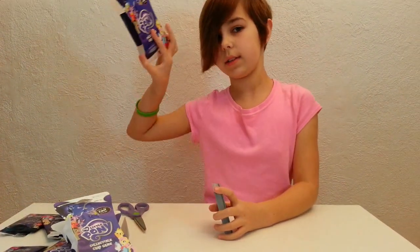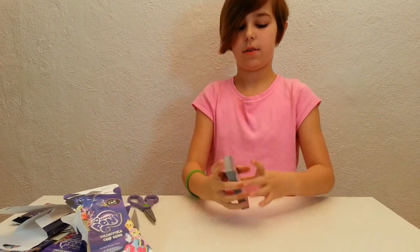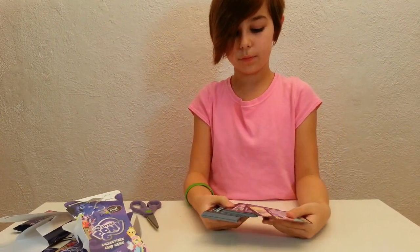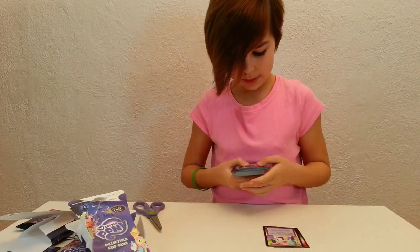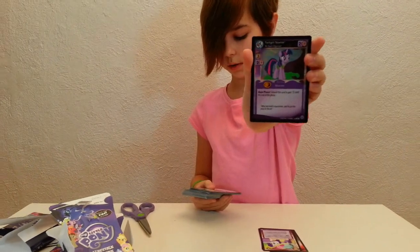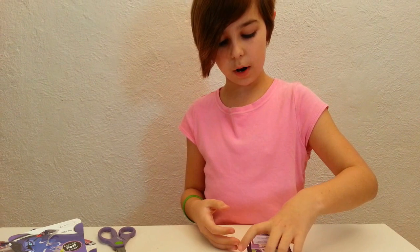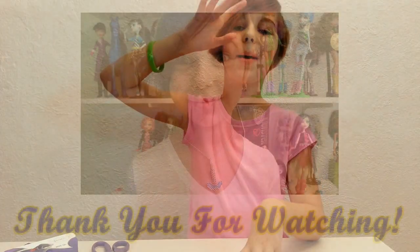Every one of these packs comes with 12 cards in them, so 12 times 4 is 48 cards right here. I got a foil card and I am really happy — I love Twilight a lot, so I'm really happy it's Twilight. But that is pretty much it for this video. I did get more stuff in my My Little Pony haul, so I will be doing a video for that very soon. Definitely stay tuned. Thank you guys for watching — bye!